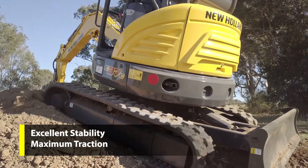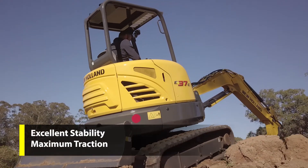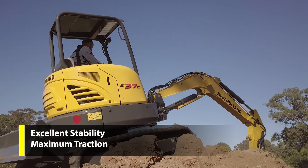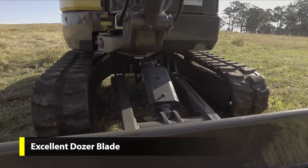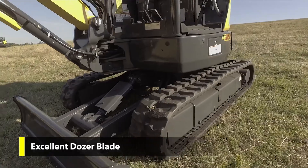Built for versatility, New Holland Mini Excavators have powerful traction matched to a low centre of gravity for stability across difficult terrain. The dozer blade, which is lowered for stability when excavating, features precise geometry for levelling and grading.